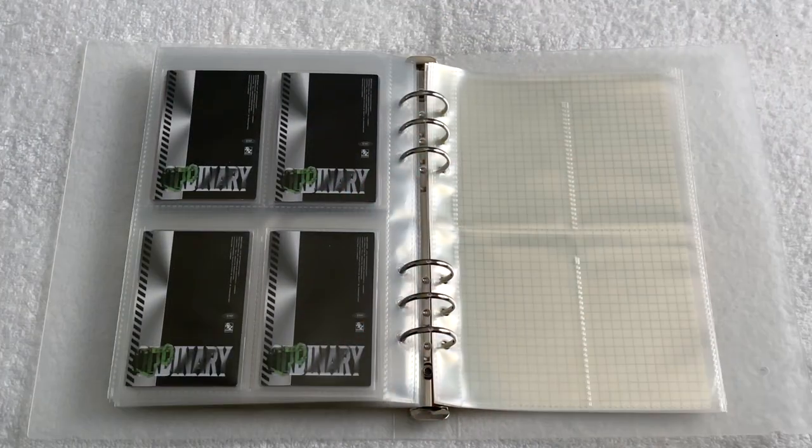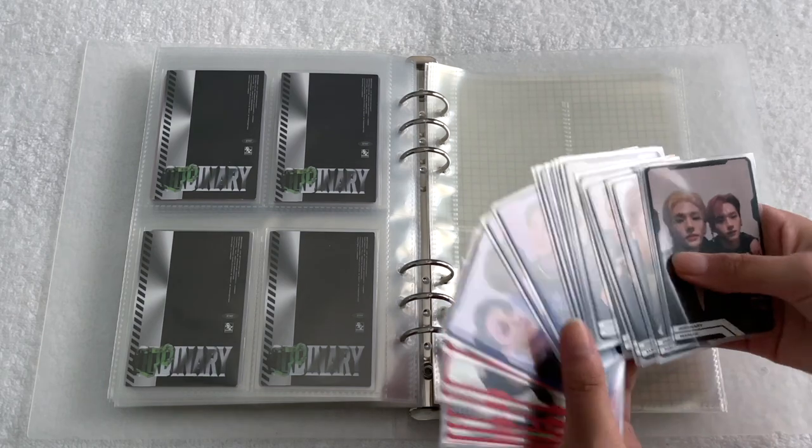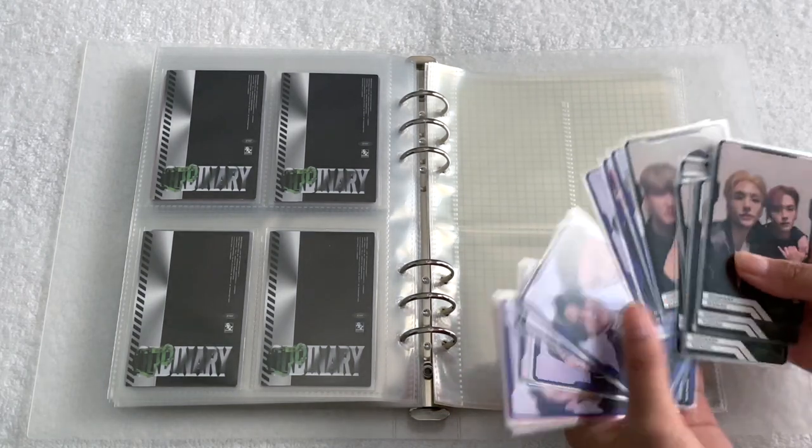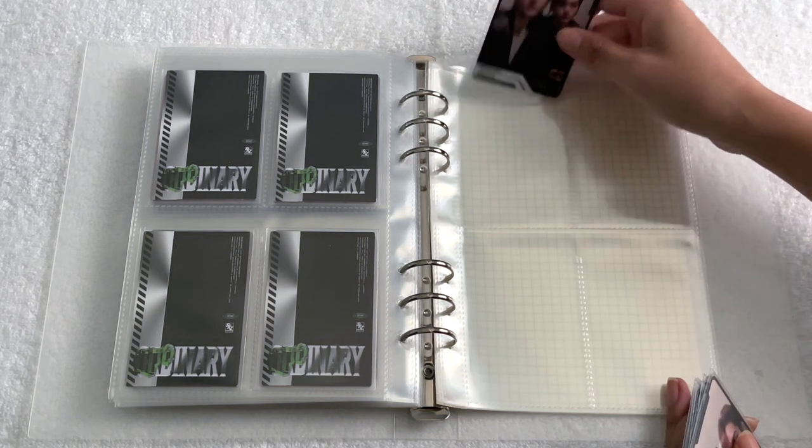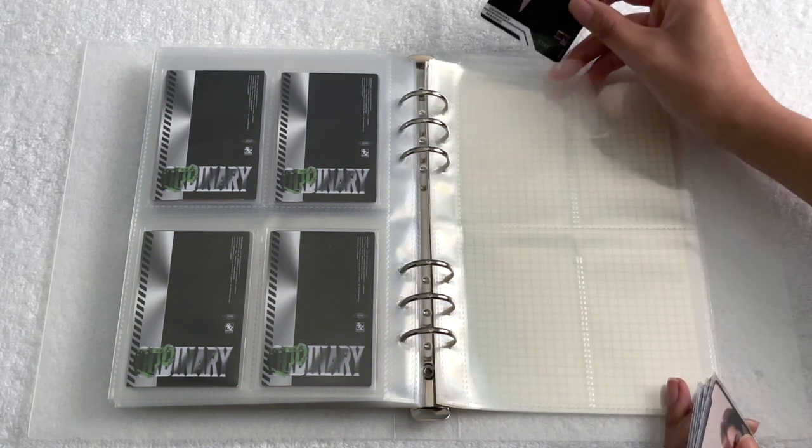The last six pages are for all of the unit cards, and I actually have all 24 because you could complete them all with just two sets of albums. First I'm going to do the black set, and I've laid out all of these units in a specific way.